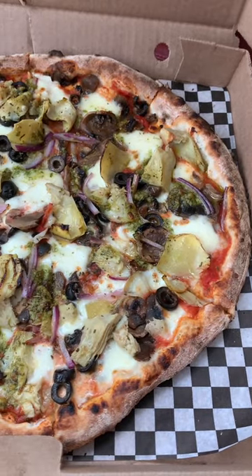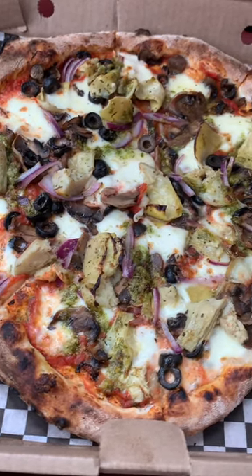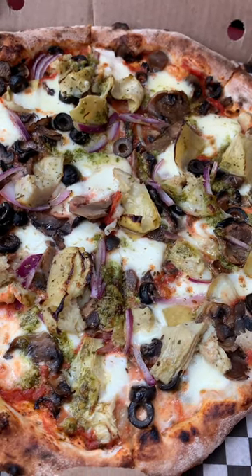So this vegetarian pizza is for my lovely wife — fior de latte mozzarella, sauteed mushrooms, artichoke, red onion, pesto, and basil. She also added some olives. This looks great. Being a good husband, I am not going to touch it.